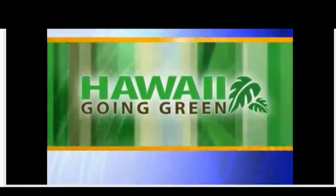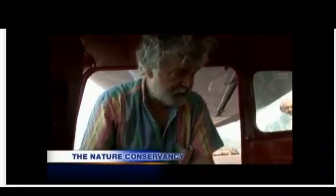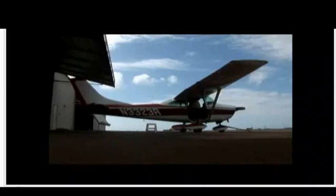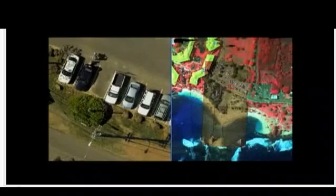This week's Hawaii Going Green. Resource Mapping Hawaii has developed an aerial mapping system. It uses three cameras in this single-engine Cessna, aimed through a hole in the plane's underbelly to take extremely high-definition photos to identify invasive plants.